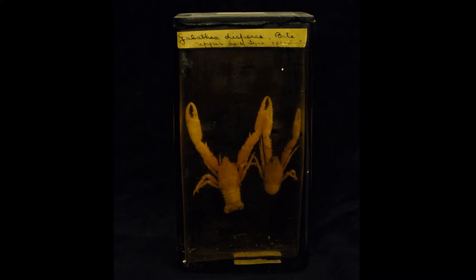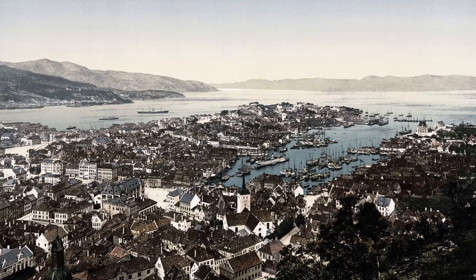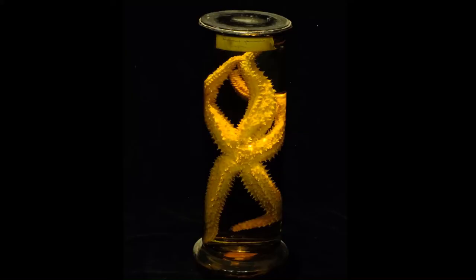Here are a couple of squat lobsters from Loch Fyne, for example, and some sea urchins from Roundstone Bay in County Galway. But D'Arcy also went on expeditions further afield. In 1893, he took his students on a trip to Norway, where he got to meet the explorer Nansen for the first time. Here's a starfish that he acquired in Bergen.